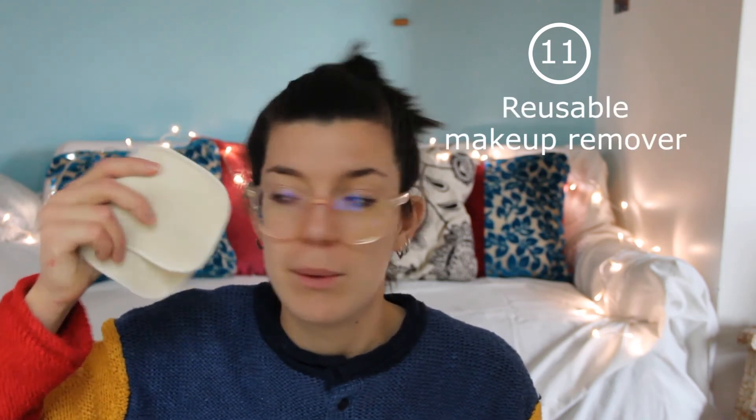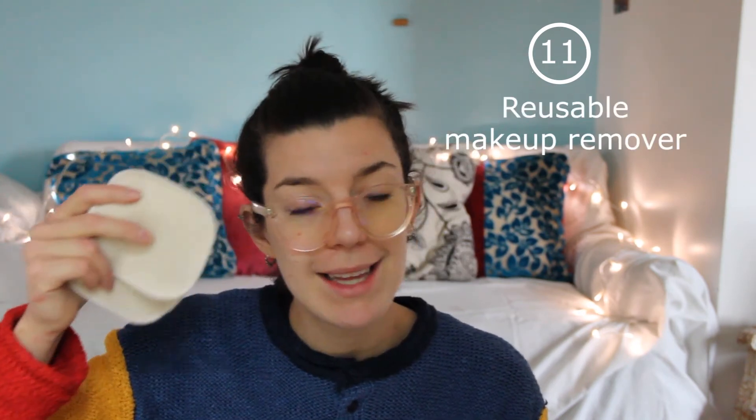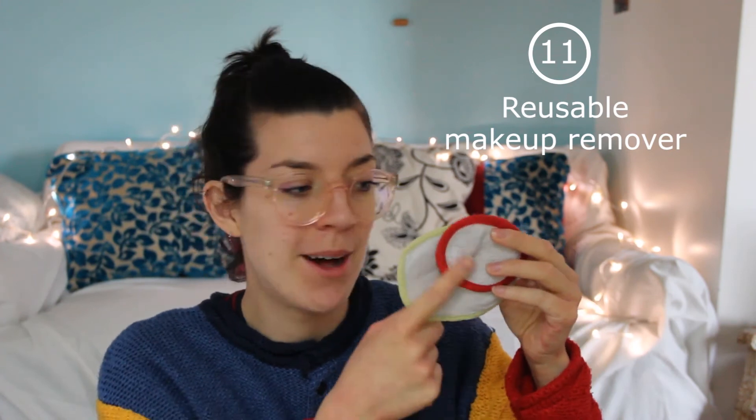Now, how do you remove this makeup? You can either buy brand new organic cotton reusable cotton pads, or you can also create your own. I made these using baby towels I bought secondhand from local families, so it's a really cheap and sustainable option.